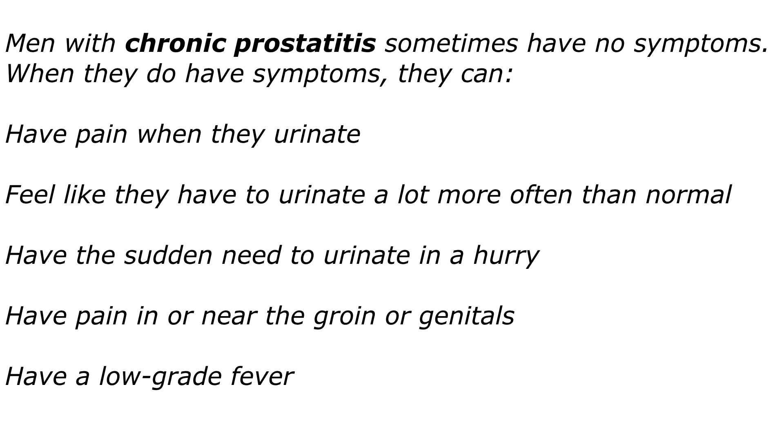Men with chronic prostatitis sometimes have no symptoms. When they do have symptoms, they can have pain when they urinate, feel like they have to urinate a lot more often than normal, have a sudden need to urinate in a hurry or urgency, have pain in or near the groin or genitals, and a low-grade temperature.